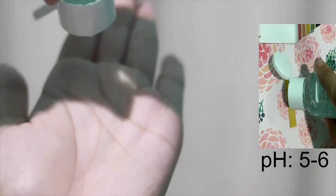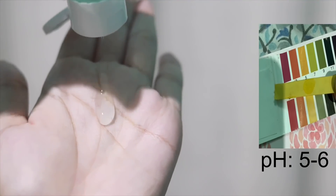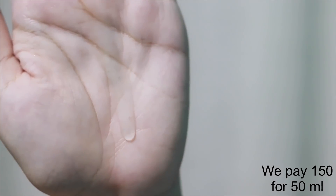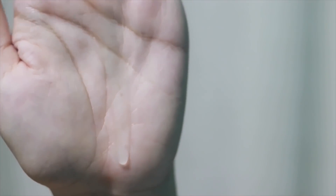Up next I have the Re'equil Oil Control Face Wash. I got this for free because I purchased their hair mask, shampoo and conditioner and there was an offer on Nykaa. If you want to try this face wash for the first time, I encourage you to get the small size first to know if your skin likes it. It has a gel texture and creates moderate foam.